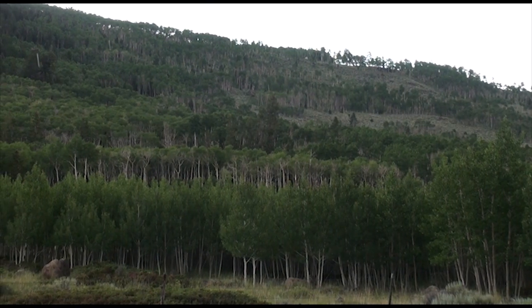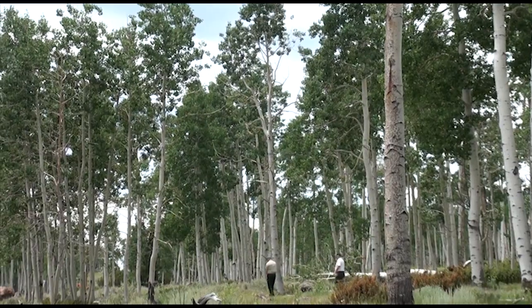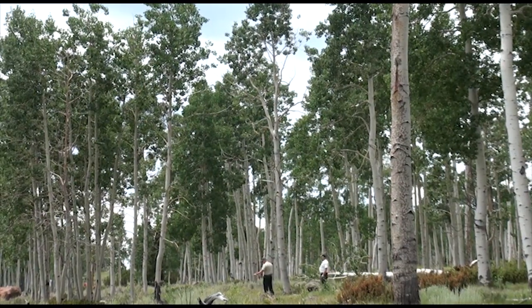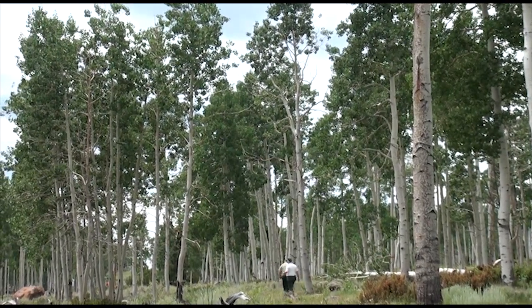Typically we would expect aspen stands to be able to regenerate on their own. I've heard it estimated by scientists that this stand could be upwards of 80,000 years old — that's a guess, but it gives us an indication that this stand is very old. There's no regeneration occurring for the most part, and that's not typical of an aspen stand. The problem is the root systems are not sending up the suckers, or if they are, they're not succeeding in growing into mature trees to perpetuate itself.